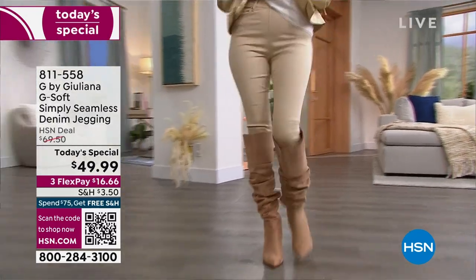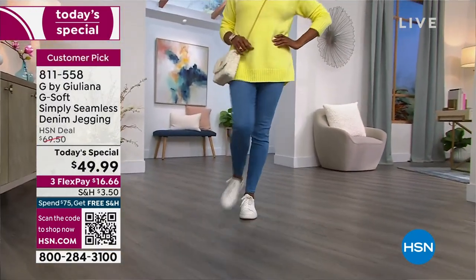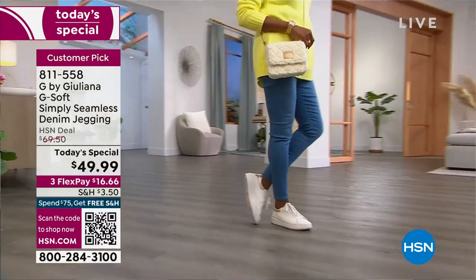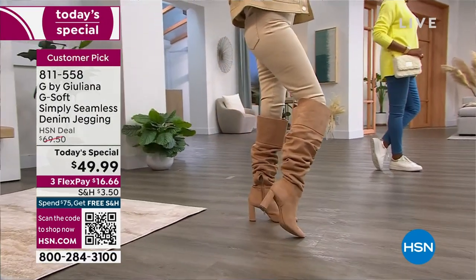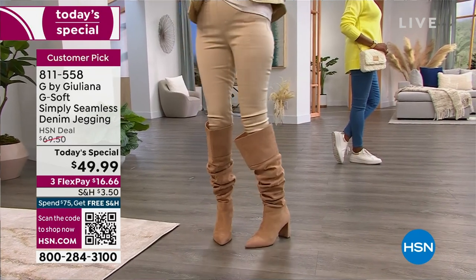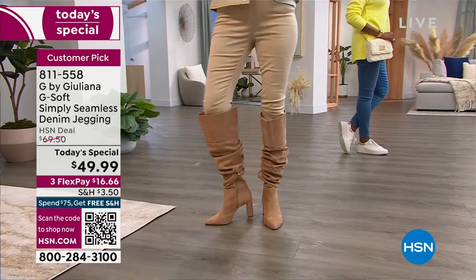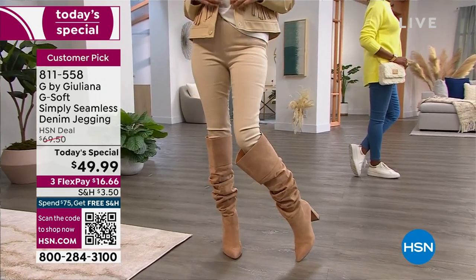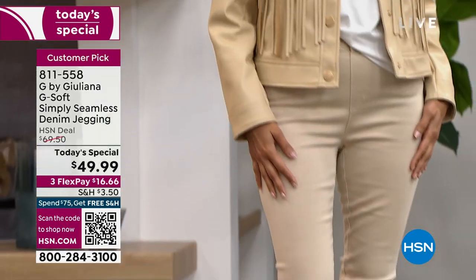By popular demand, we took an item that was $69 last year that you sold out in one single day. It's called G-Soft Simply Seamless Denim - it's the hybrid of a denim and a legging, calling it a jegging. We brought it in fast and furiously as a today's special, brought the price point down to $49.95, and we improved it. We added pockets, and you also have incredible brand-new colors.